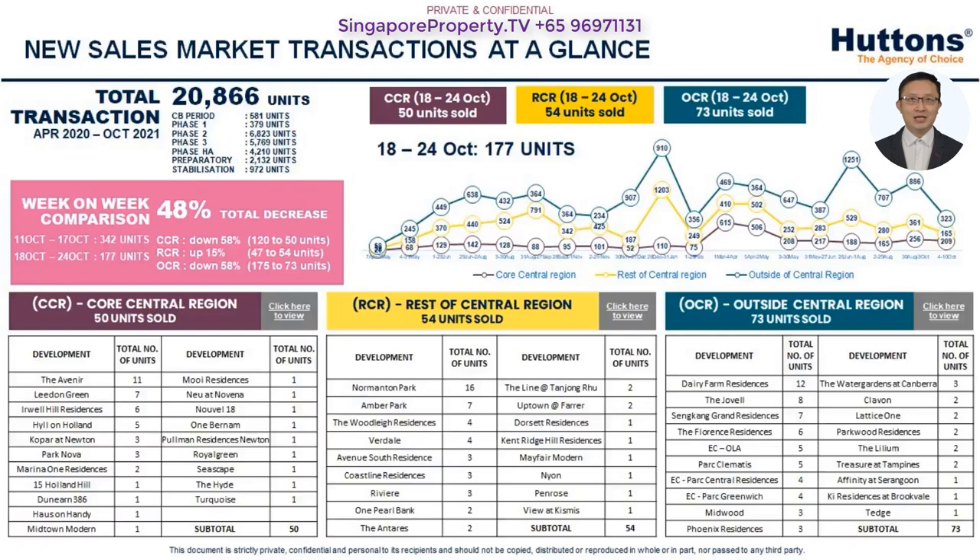The URA 3rd quarter 2021 numbers show that prices picked up pace on the back of landed deals. Speaking of landed deals, I have currently on hand eight elegant Freehold Semi-Ds, all near MRT stations in Beauty World, Thomson and Bishon enclaves, with prices ranging from 5.38 million to 8.8 million. Do reach out soonest as demand is very high.